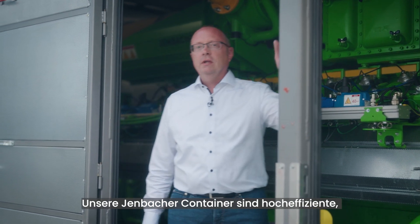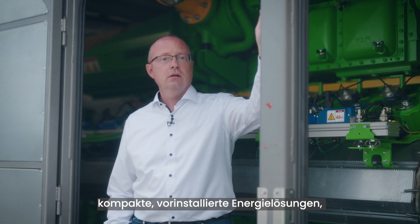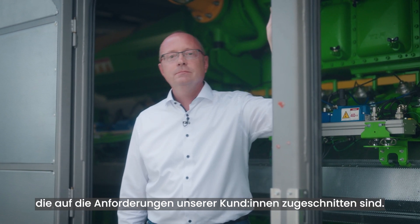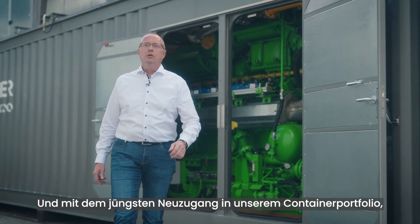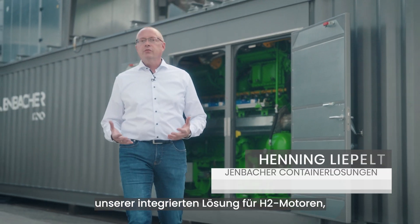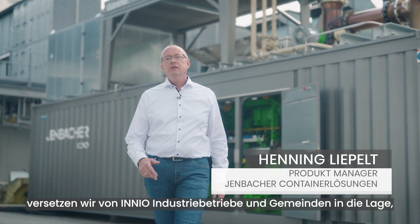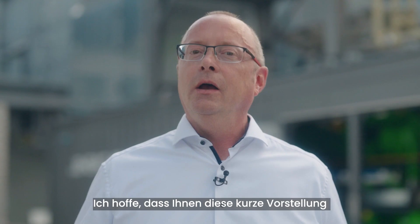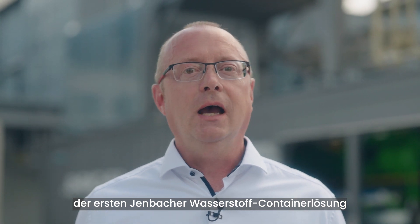To sum it up, our Jenbacher containers are very efficient, compact, pre-installed energy solutions that are tailored to meet our customers' requirements. And with our newest addition to our container portfolio, our integrated solution for H2 engines, we at INNIO empower communities and industries on their transition to net zero. I hope you enjoyed this short tour of INNIO's first Jenbacher hydrogen container.